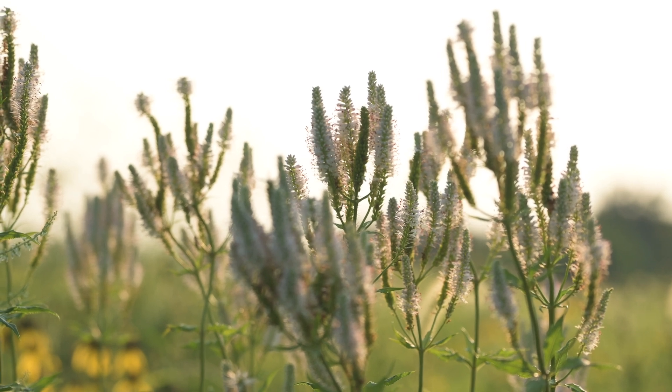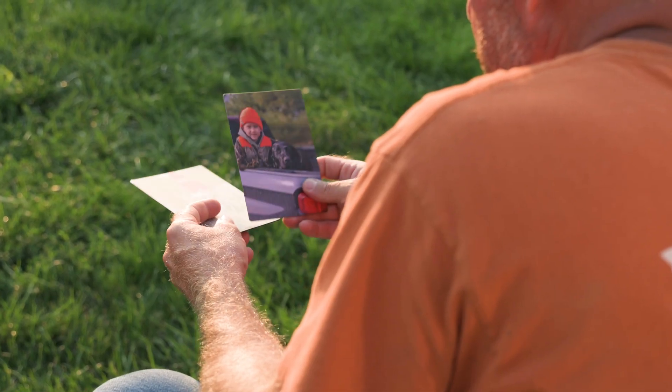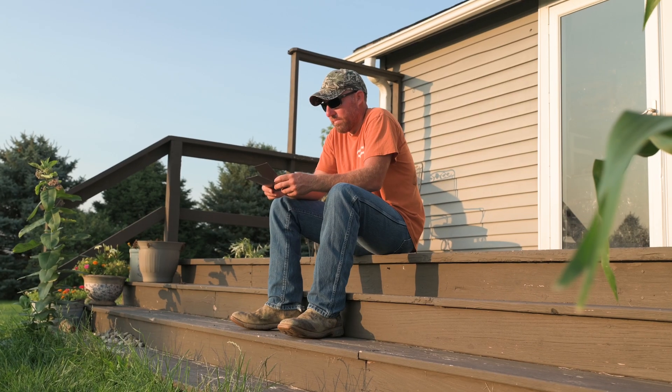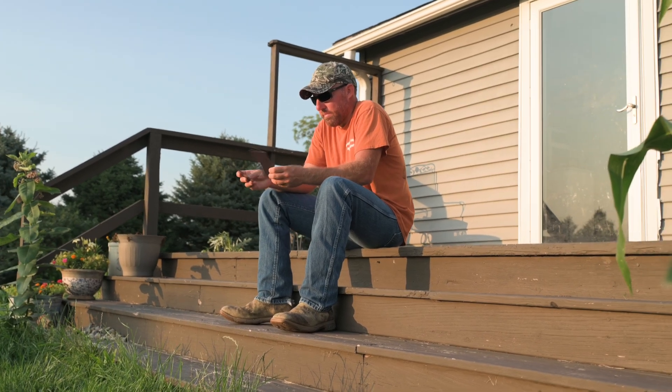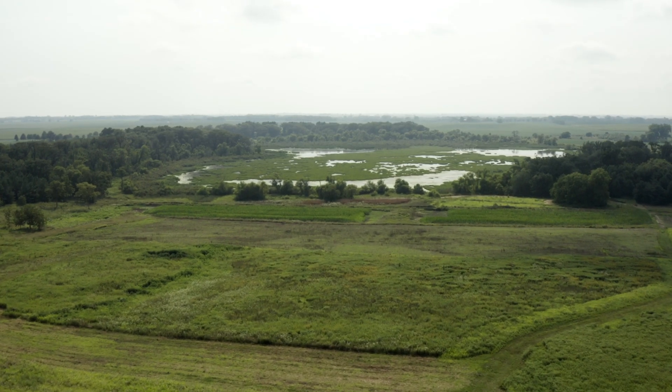With the farm as a whole, including the production side of things, I hope to keep it profitable enough that we can keep it in the family and keep this going — because this is a good thing for us, a good thing for the land, a good thing for the public, a good thing for everybody. And we're gonna make it work and enjoy it.